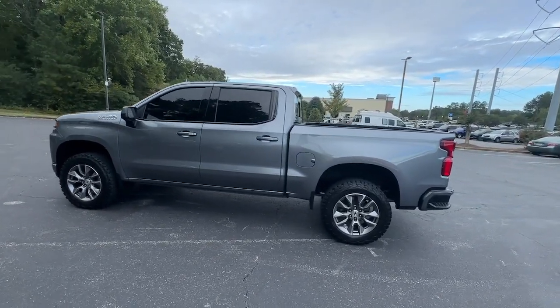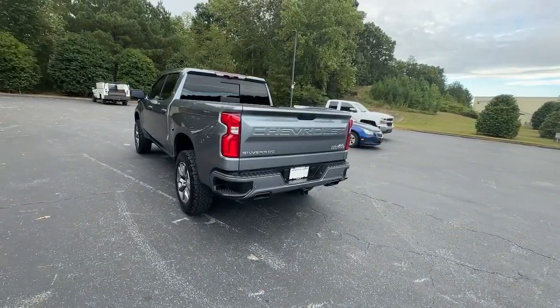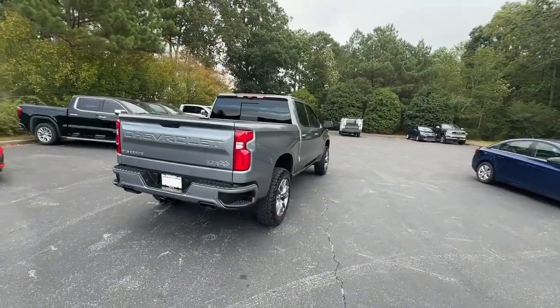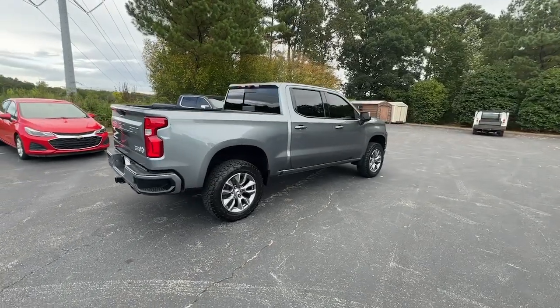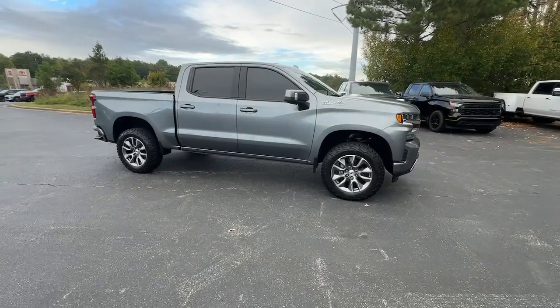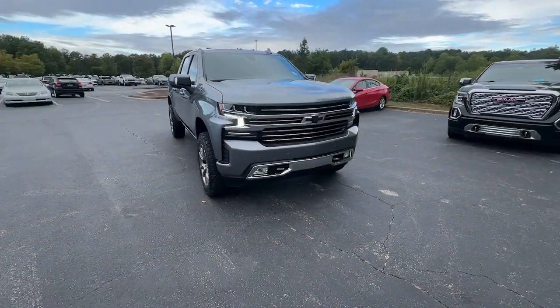Picture yourself in the 2021 Chevrolet Silverado 1500. This vehicle is an outstanding buy with fewer than 35,000 miles on the odometer. The Silverado 1500 is the full-size pickup that blends a spacious, quiet cabin, technology that keeps you connected, smooth handling, and the toughness you need for all your projects.